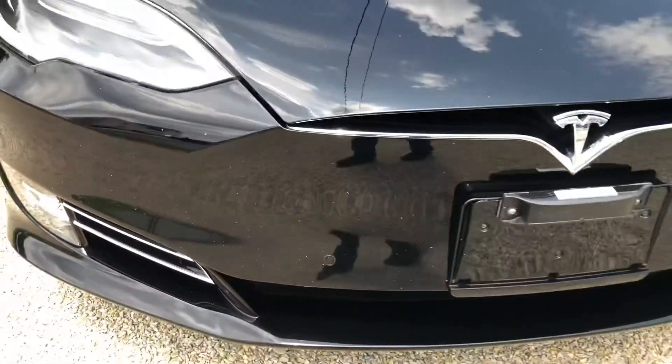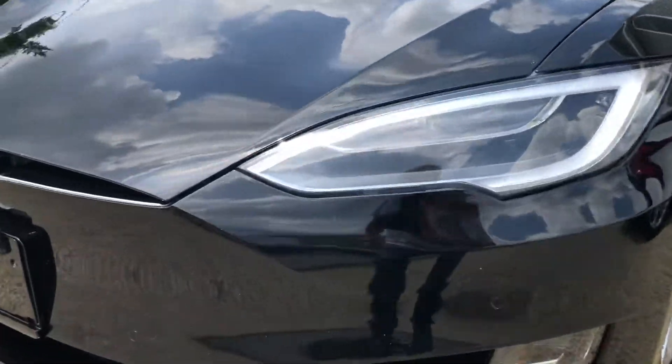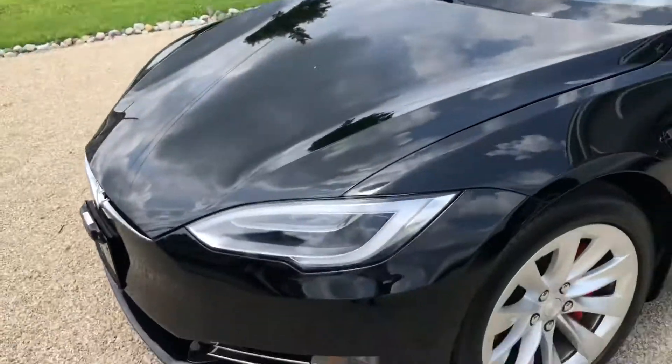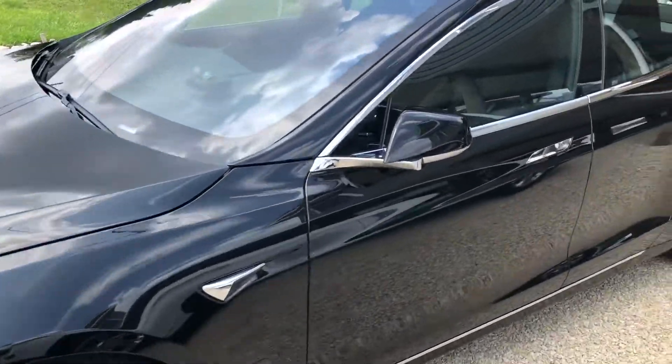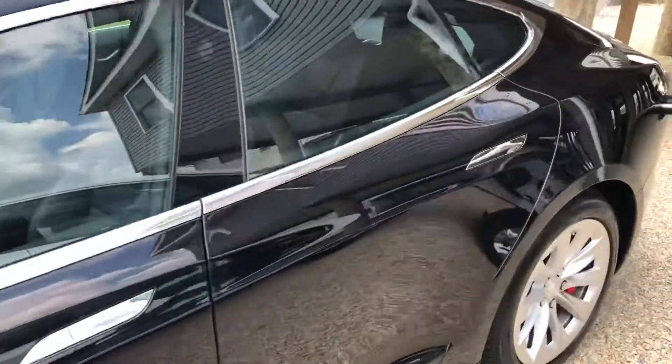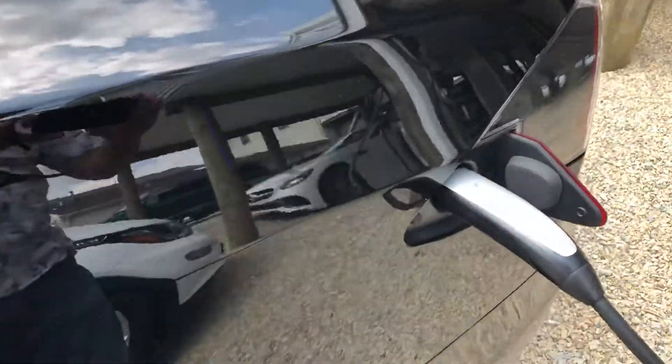The battery's charging. Oh yeah, there's got to be a fan in here. There you go. So Teslas do make a tiny bit of noise when plugged in.